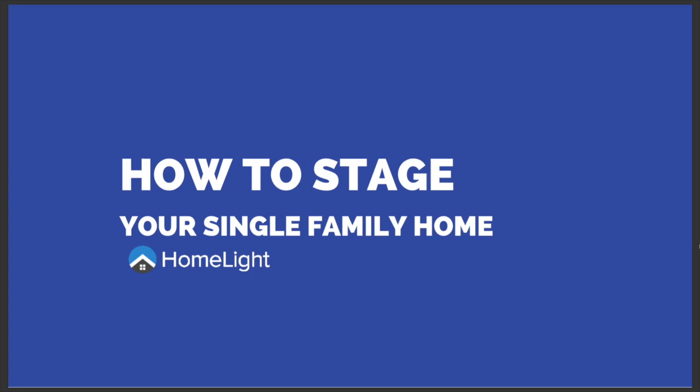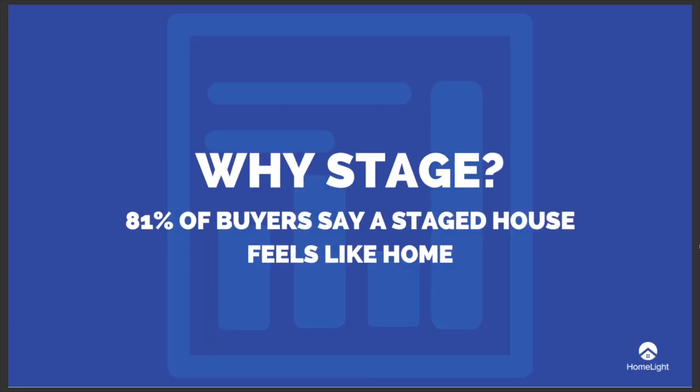Hey everyone, Alexa from Homelight here. In this video, I'll give you tips that supplement your real estate agent's advice on how to stage your single-family home. Staging your home is when you furnish and design the space for prospective buyers. According to the National Association of Realtors, 81% of buyers find it easier to imagine themselves living in a staged home as opposed to an empty house. Basically, the odds of selling your home are better if you stage it.